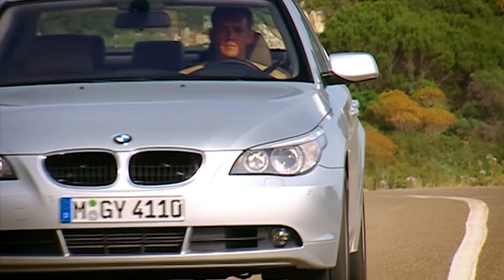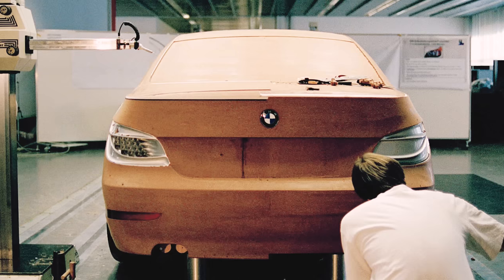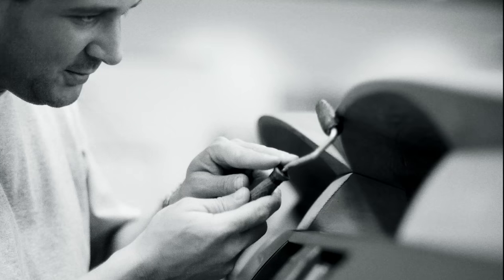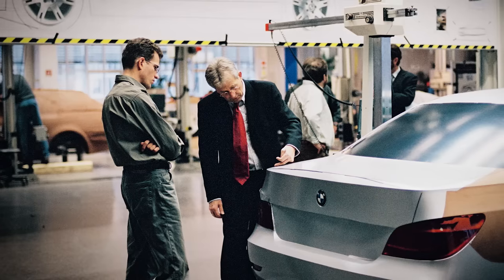The design of the 5 Series was a conscious decision. We wanted to take another big step forward to have more leeway for the future. From time to time you have to take a big step — then you can make small ones. A car has to stay interesting, and this one certainly did that.